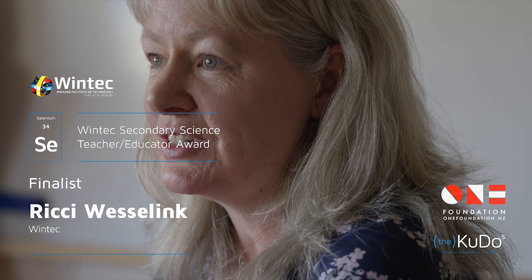I'm Rikki Wesselink, a senior academic staff member in the Centre for Health and Social Practice at WinTech. I teach semester two health sciences to people in the Bachelor of Nursing, Bachelor of Midwifery, and Bachelor of Physiotherapy.